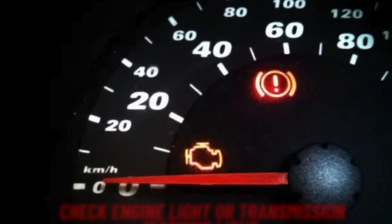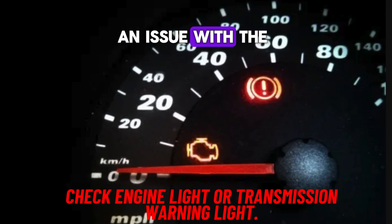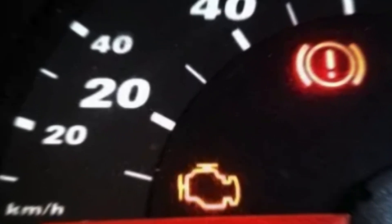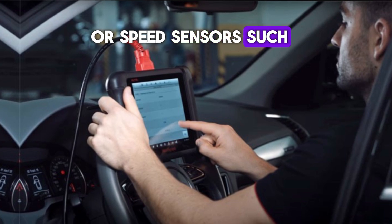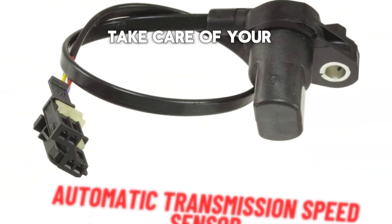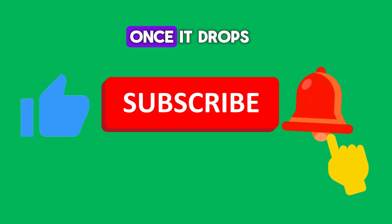Number 5: Check engine light or transmission warning light. Modern vehicles often have warning lights on the dashboard that illuminate when there's an issue with the engine or transmission. A malfunctioning speed sensor may trigger the check engine or transmission warning light. A diagnostic scan will sometimes reveal error codes related to the transmission or speed sensors, such as P0500 vehicle speed sensor malfunction. Thank you for watching — remember, take care of your car and it'll take care of you.